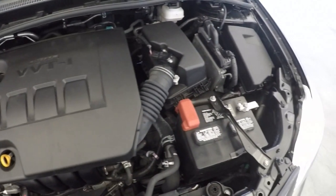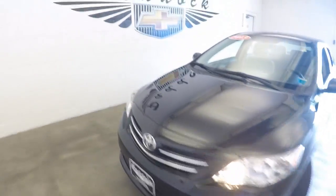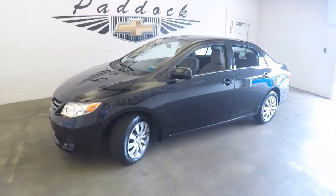Nice little four-cylinder. It's a 2013 Toyota Corolla.